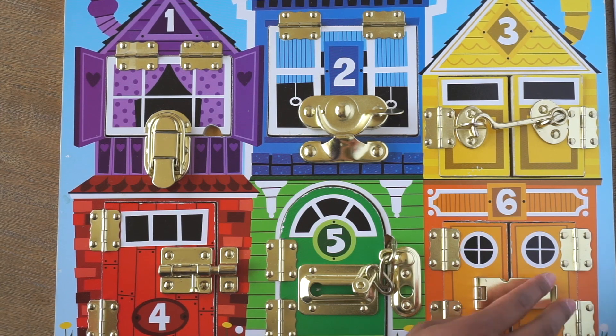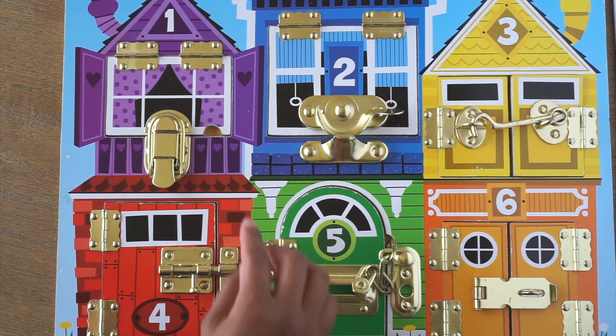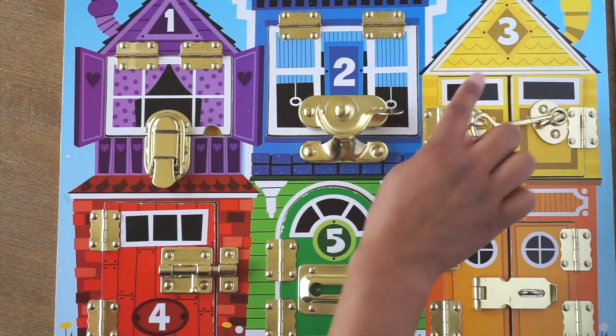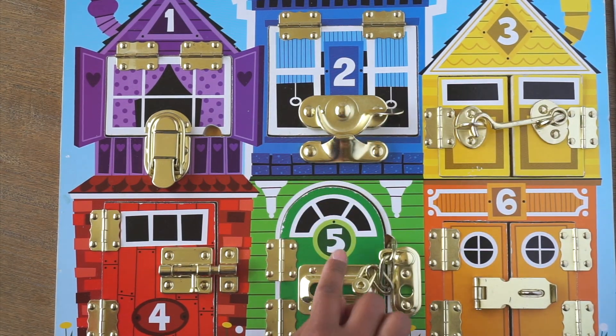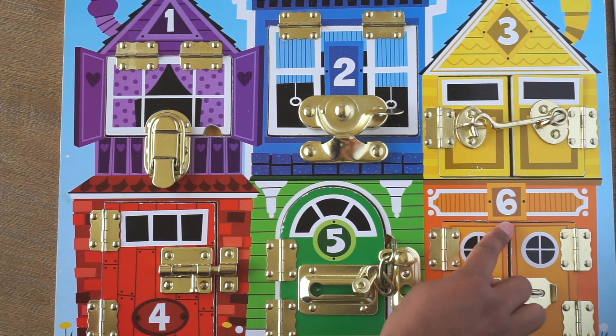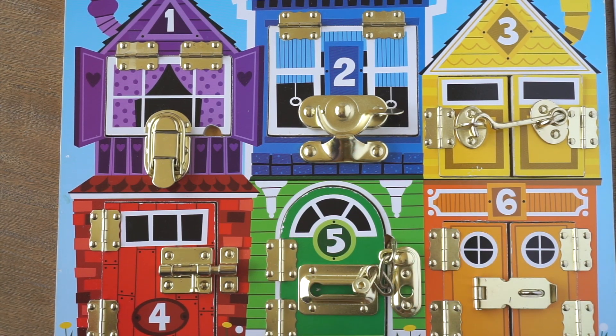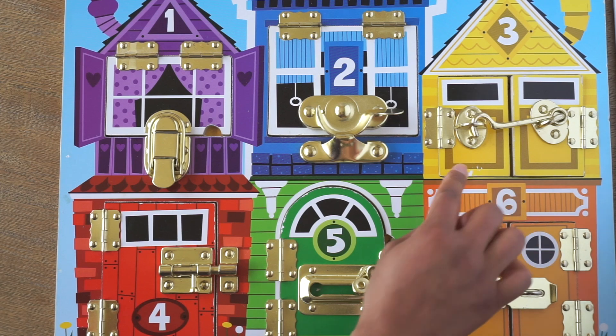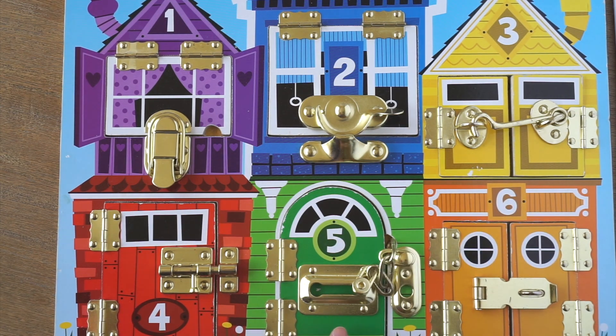Let's count how many houses we visited today. One, two, three, four, five, and six. Now let's try to remember their colors. Purple, blue, yellow, red, green, and orange.